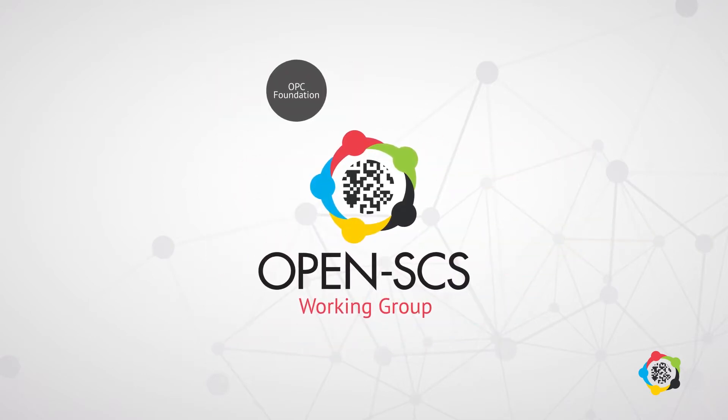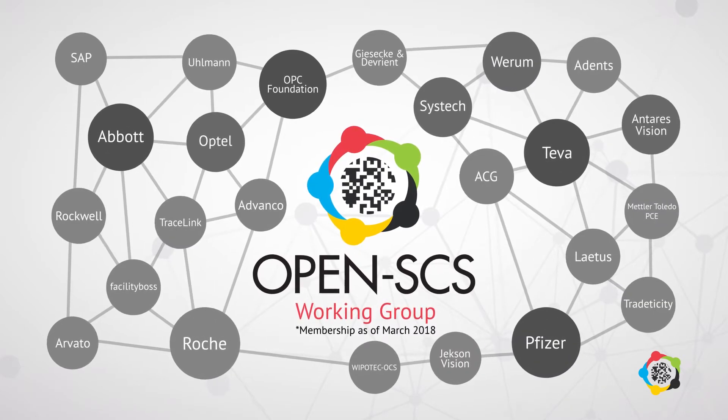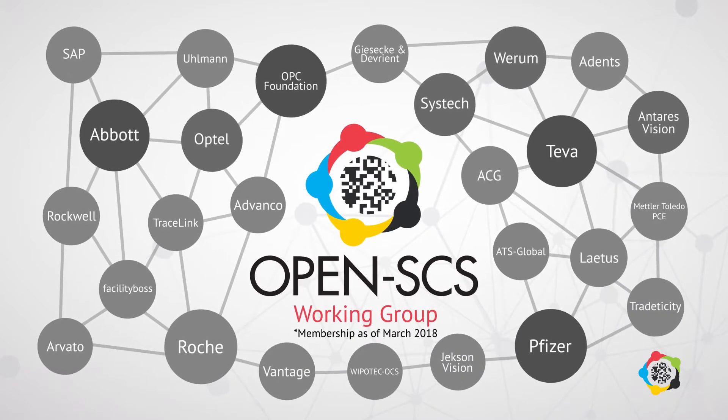Part of the OPC Foundation family, OpenSCS includes global pharmaceutical companies, serialization technology solution providers, and leading industry technology experts.